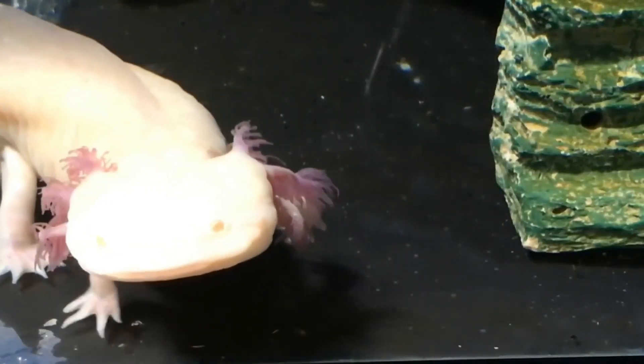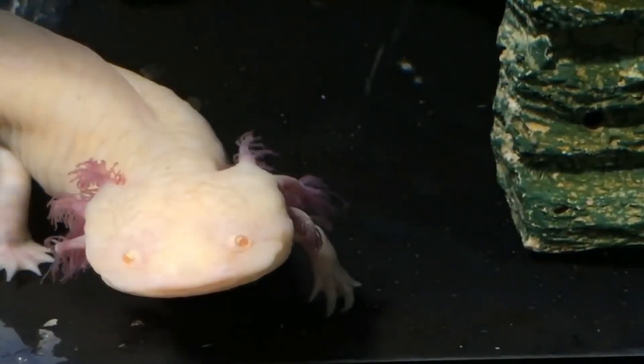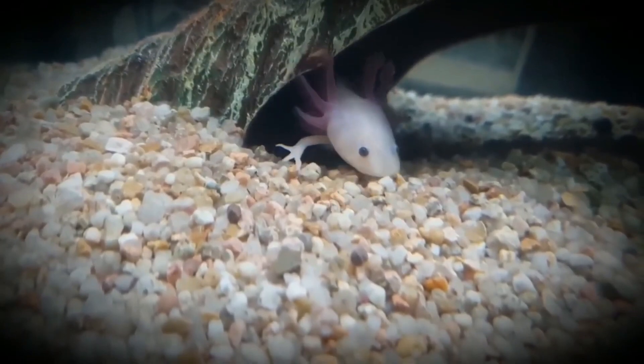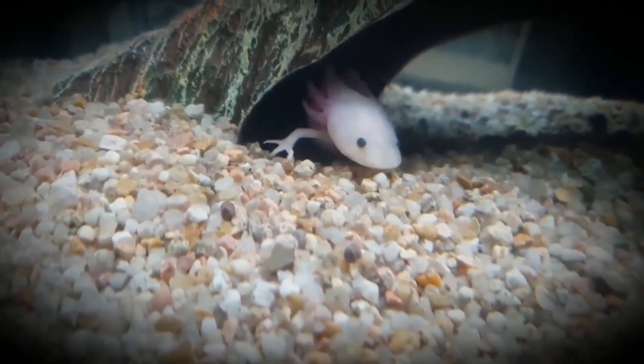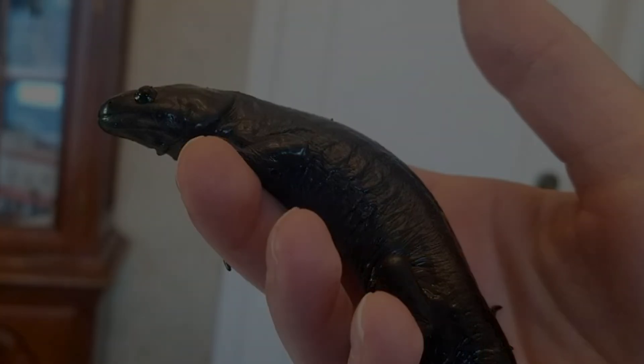By the way, those things they have on their head are actually gills — they use them to get oxygen out of the water they live in. Rarely, under extreme conditions or laboratory thyroid treatment, they can metamorphose into a terrestrial form, but these induced adults often struggle to survive and can die easily.